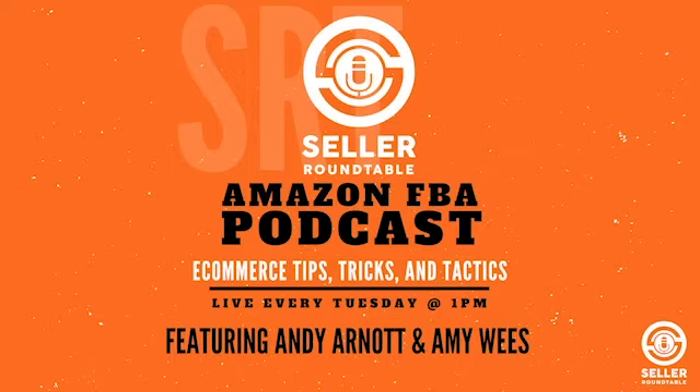Thanks for tuning in. Join us every Tuesday at 1 p.m. Pacific Standard Time for live Q&A and bonus content after the recording at sellerroundtable.com. Sponsored by the ultimate software tool for Amazon sales and growth, sellerseo.com and amazingathome.com.